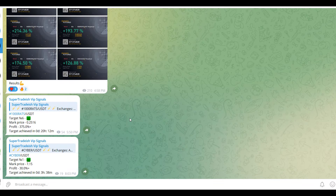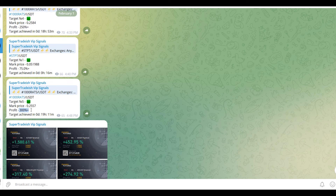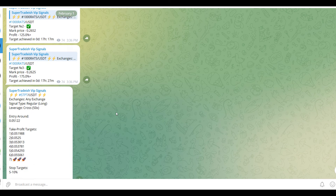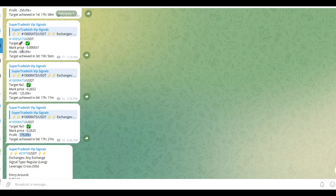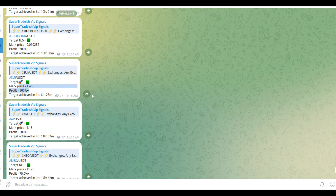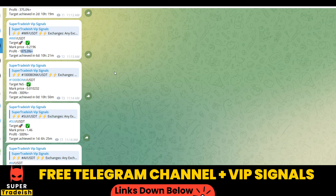On my VIP Telegram signal service group we have been making consistent gains on a daily basis — 1500%, 1600% on a single coin, 400% on another coin. Almost all targets have been achieved: 300% here, 250% here, 600% gains, and 500%, 1800%, 1900% gains on WIF coin as well. If you want to make this kind of money every single day, you need to subscribe to my VIP Telegram group — the link is in the description.